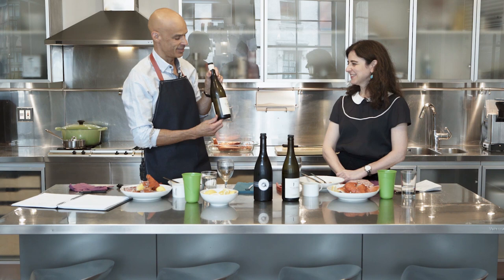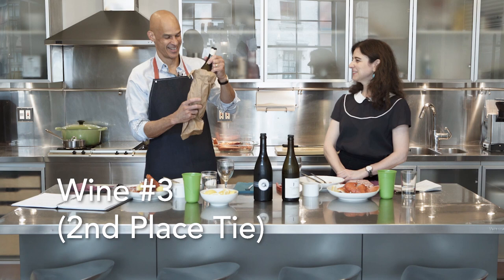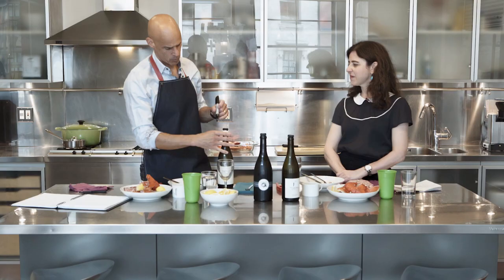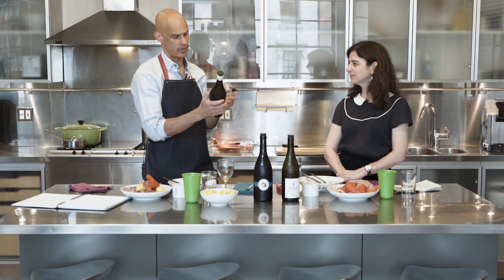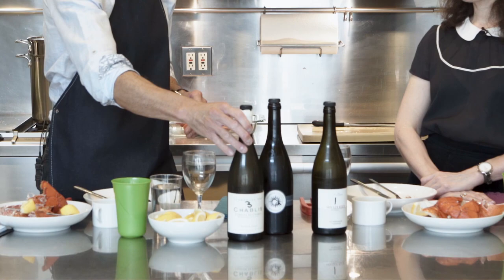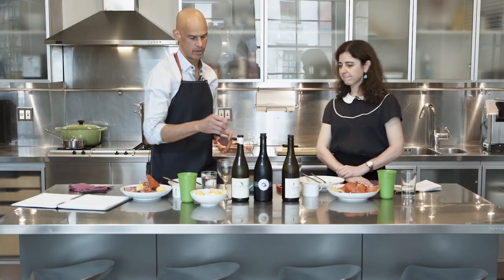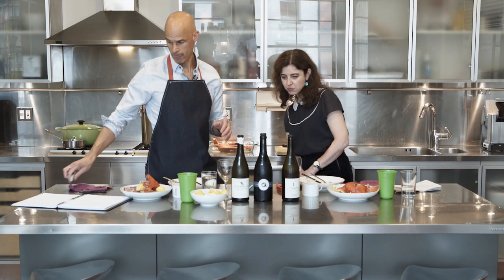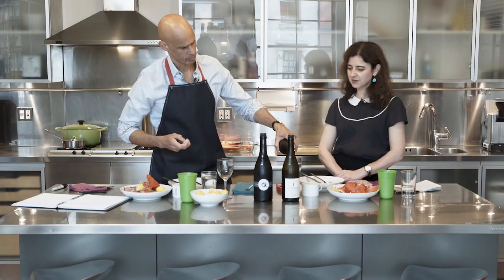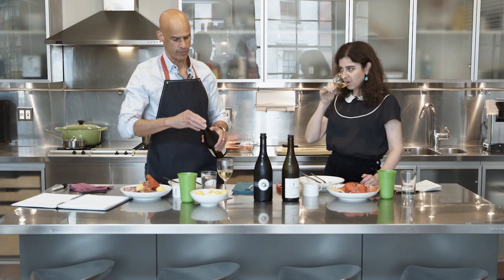And number three — I got tricked — is Chablis. This was a recommendation where a person in the wine store said this wine would give you lemon and acid but nothing else. It's just straight Chablis, no oak on this. When we tasted this before, it was just super clean.